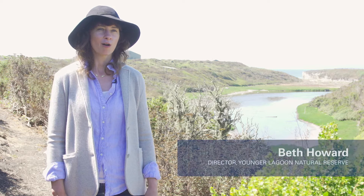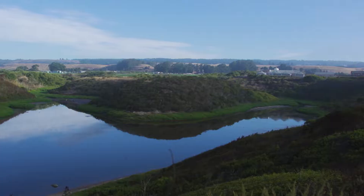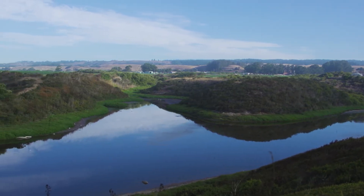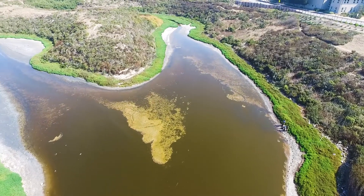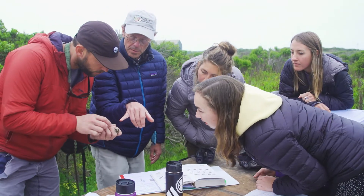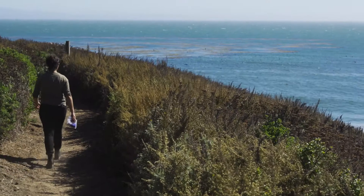Younger Lagoon Reserve is a small urban reserve located on UC Santa Cruz's Coastal Science Campus. It's one of the few protected coastal lagoons left in California. Due to our close proximity to UC Santa Cruz's main campus, dozens of students participate in research and internships at the reserve every quarter.